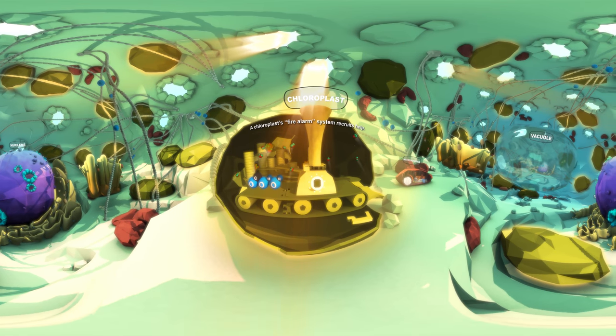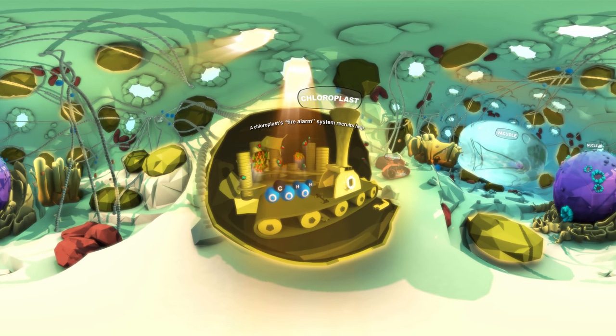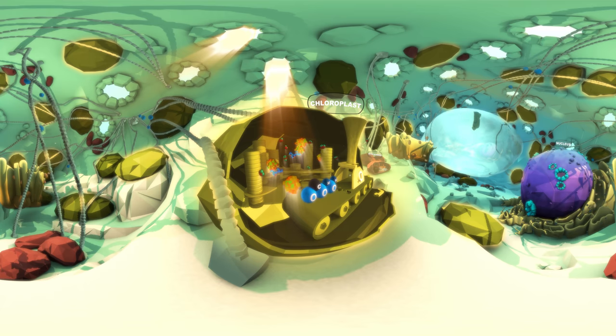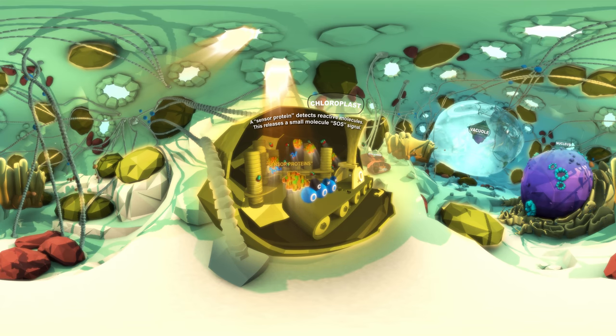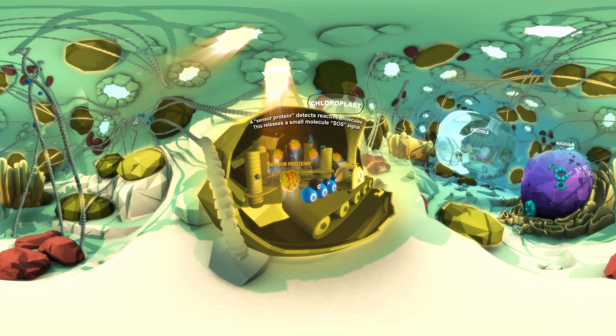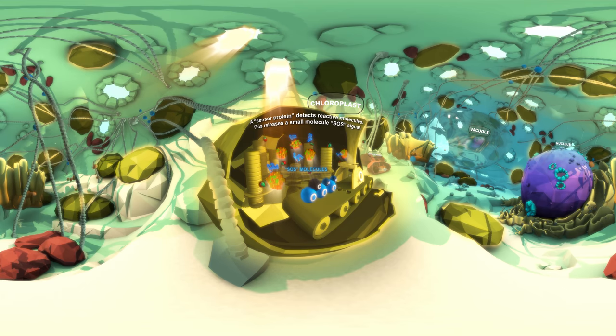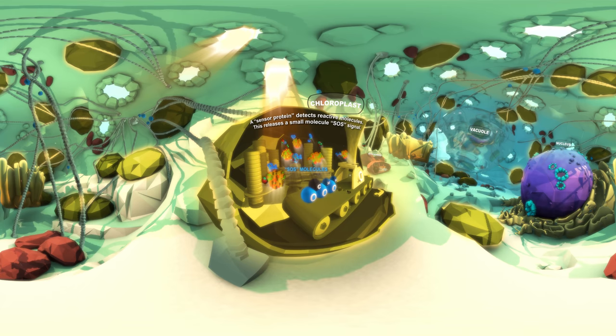Fortunately, the chloroplast has a fire alarm system in place to recruit help. We've discovered that chloroplasts possess a sensor protein able to detect the reactive molecules, leading to release of an SOS signal, a small molecule messenger.